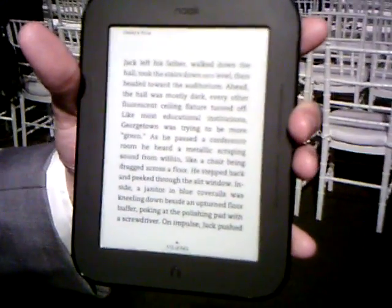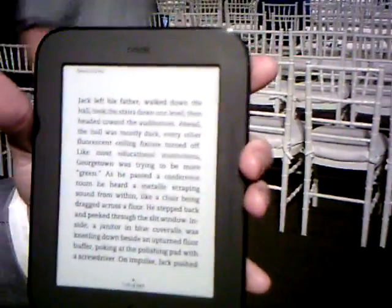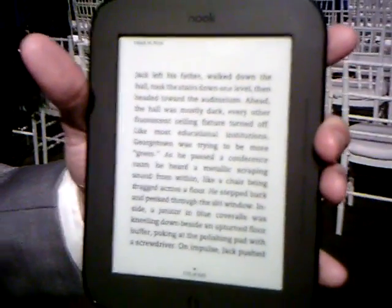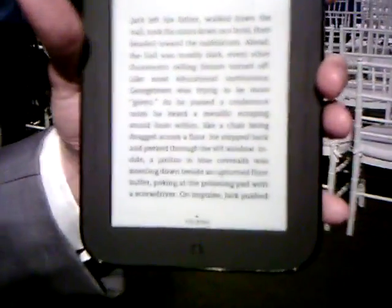If I were to purchase a Simple Touch Reader, all my content from previous generations would be available instantly — I don't have to take any steps. Absolutely correct. As soon as you register the device, you're able to sync it, and the library on the device would actually contain the content that you had previously.